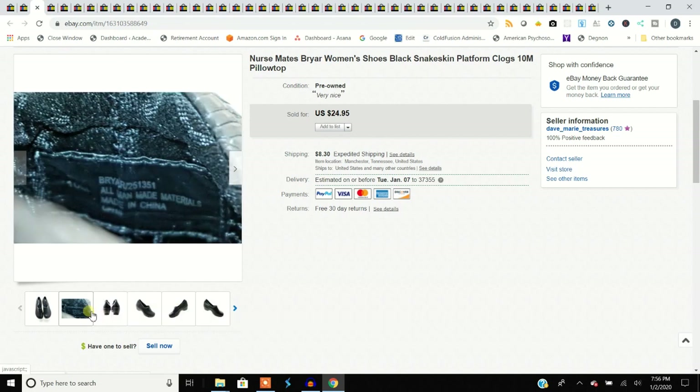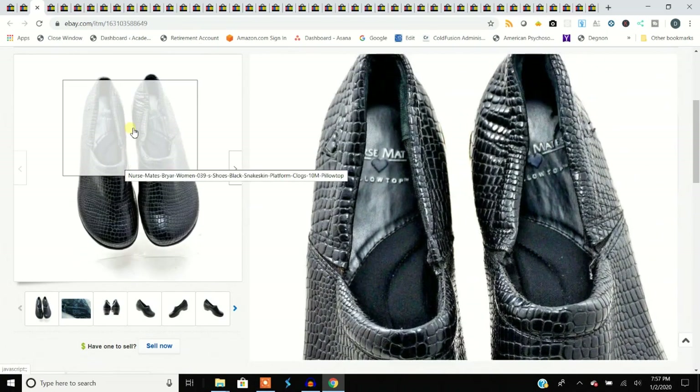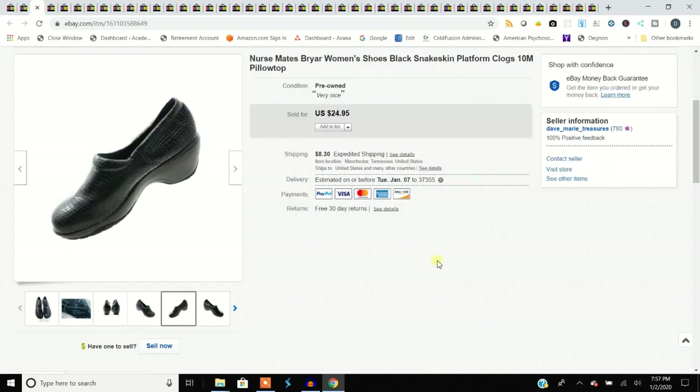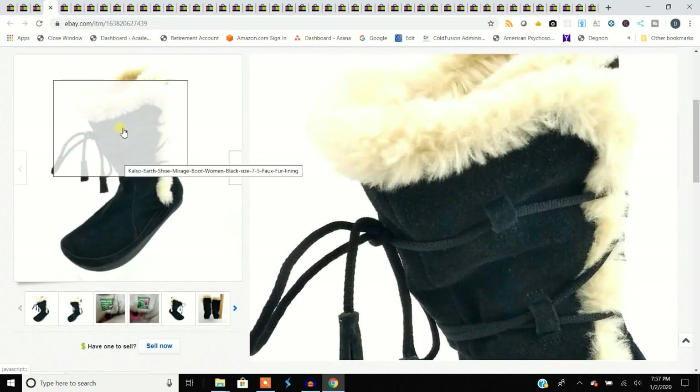This is a pair of Nurse Mates — Nurse Mates are exactly what they sound like, they are nursing shoes, kind of a clog type of thing. Not quite on the level of Dansko; they're a little bit softer on the feet, but real popular and very comfortable shoes. They don't go for a ton of money, but when you can get them half price, people pick them up.